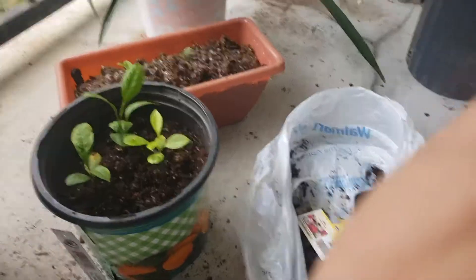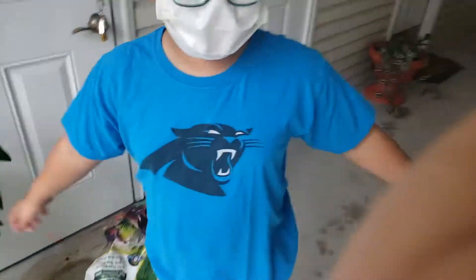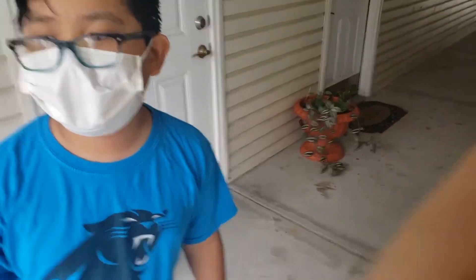Thank you for watching guys! Please like and subscribe. Don't forget to hit the button below and ring that bell so you can get more notifications and videos. Bye bye!